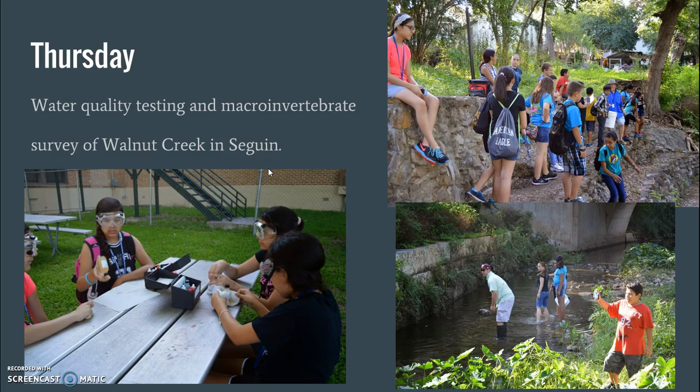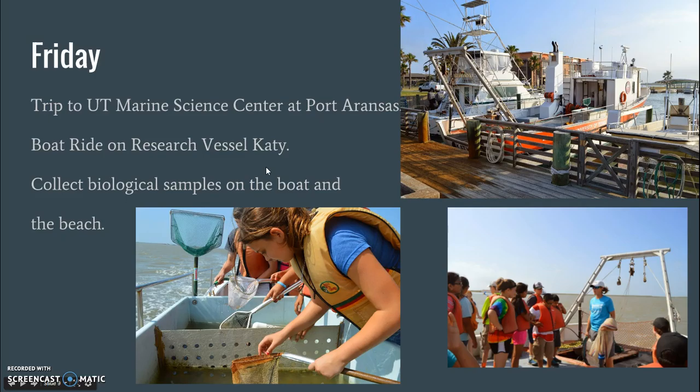On Thursday we will do water quality testing and a macro invertebrate survey of Walnut Creek in Seguin, at Walnut Creek Park downtown. We'll do the same thing we did on Monday — test the water for pH and dissolved oxygen, and wade through the creek to catch macro invertebrates — so we can compare the quality of this creek to Geronimo Creek. We usually also have a picnic that day and there may be an additional field trip I'm still working on.